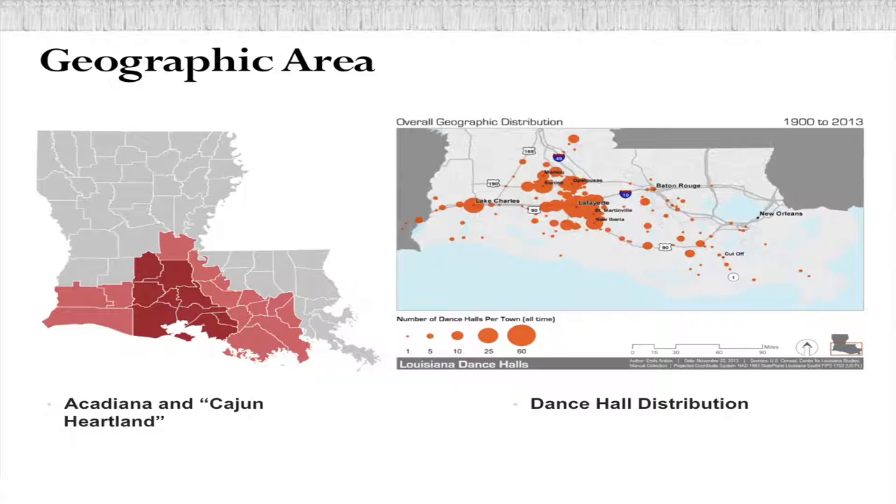This is the geographic area I used — the area officially designated as Acadiana in the southern parishes of Louisiana, the French-speaking parishes. That map started with data from a list of buildings and locations that had been compiled and mapped with GIS. You can see that the distribution of dance halls of this type really closely follows the Acadiana region, with the center in what's known as the Cajun Heartland.